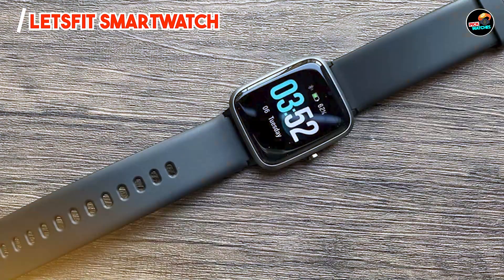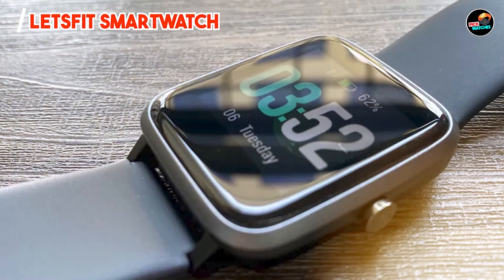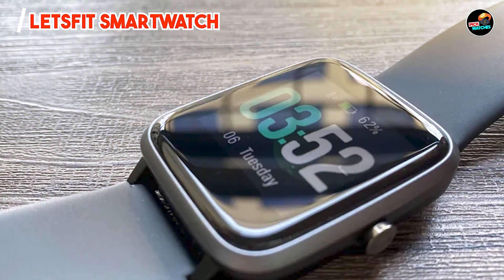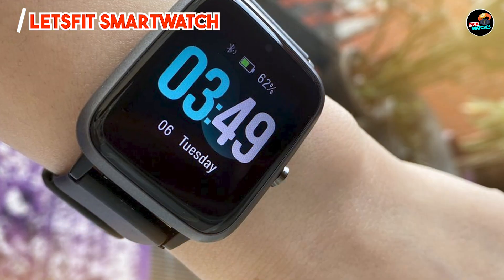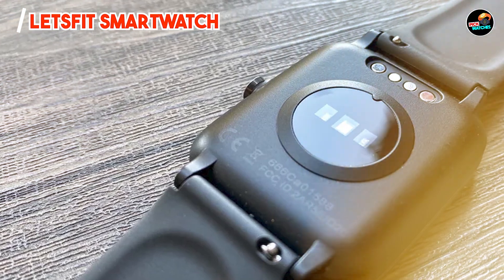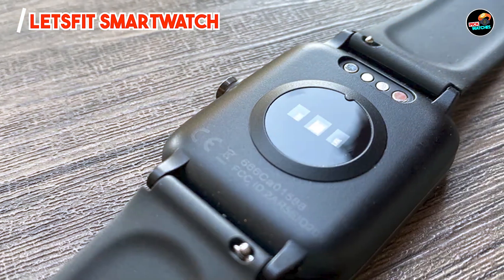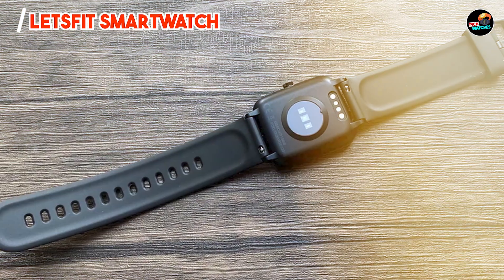The Let's Fit Smartwatch is designed for user-friendliness, featuring a straightforward interface that allows easy navigation through its functions. The battery life is impressive, lasting up to 10 days on a single charge, making it ideal for continuous wear. Its lightweight design ensures comfort during workouts and daily activities, and the IP68 waterproof rating allows you to wear it while swimming or showering.